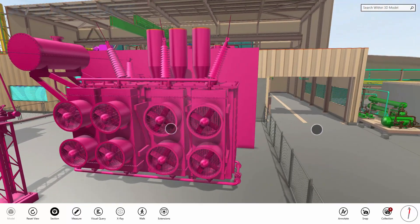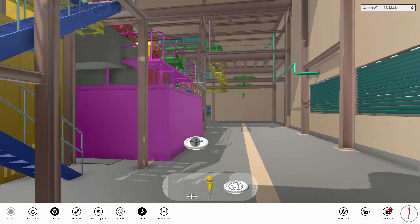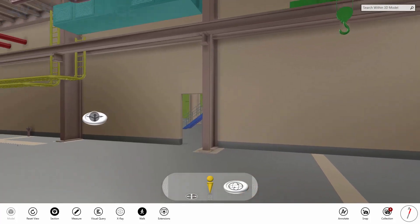Taking cues from the gaming industry, Aviva have developed a powerful rendering technology that, for the first time, allows our customers to visualise their entire asset in ultra-high definition, with no loss of detail or impact on performance.